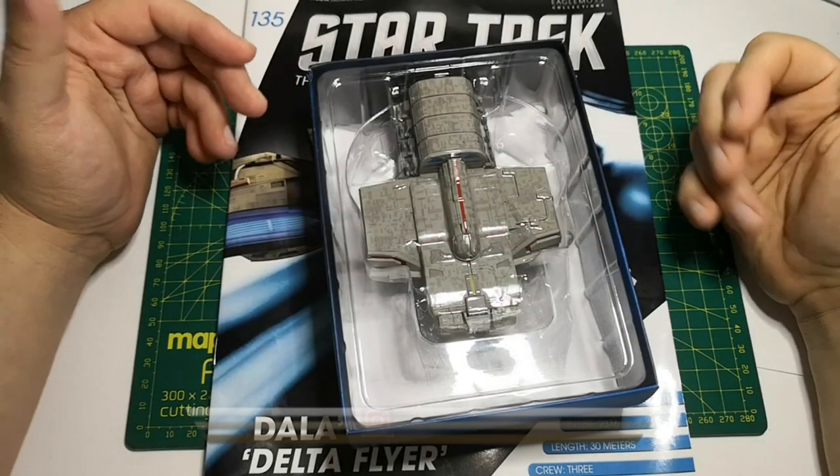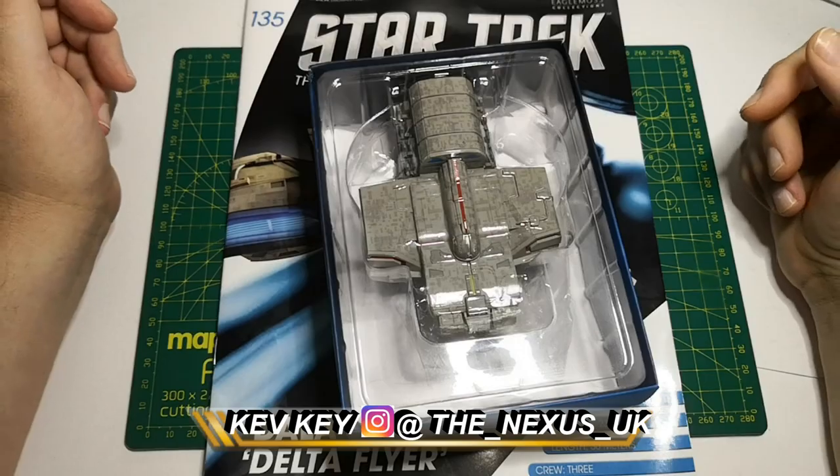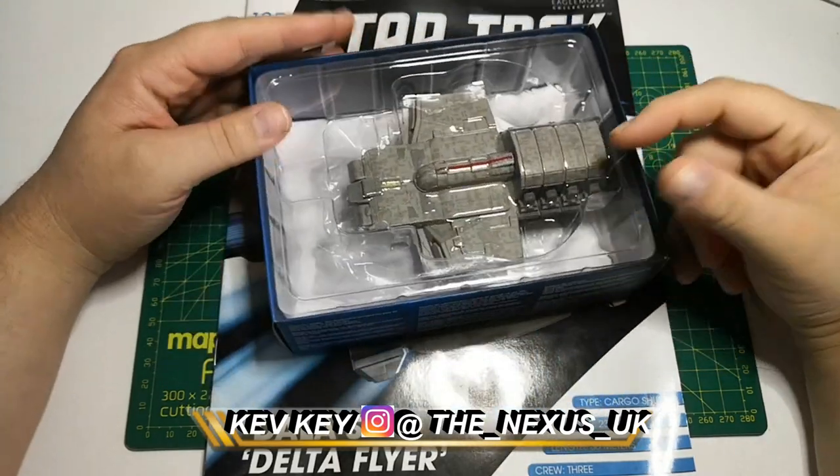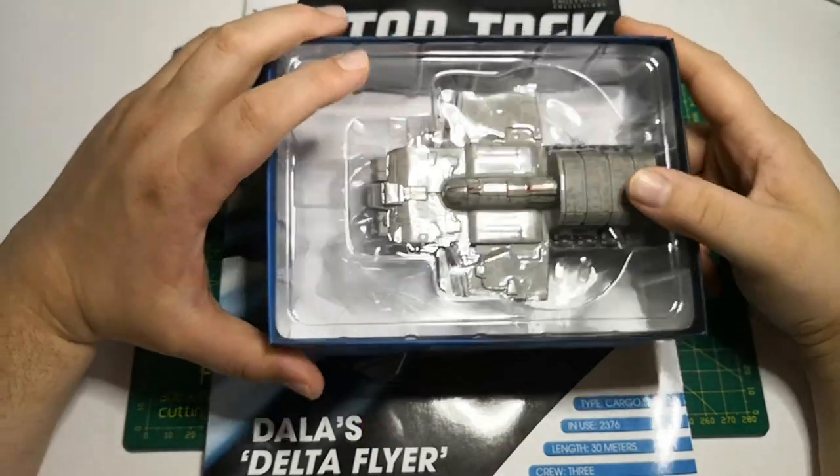Hello and welcome to The Nexus, I am Kev. Today we're going to be looking at issue 135 of the Star Trek Starship Collection — it's Dallas's Delta Flyer. Here it is in the box.